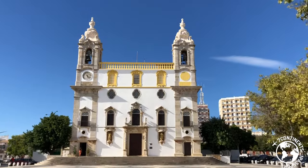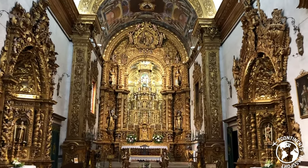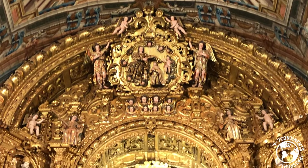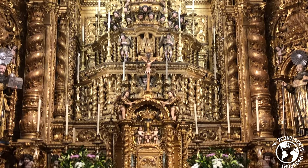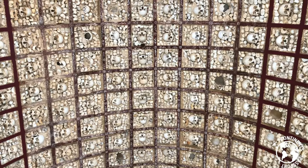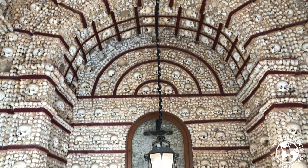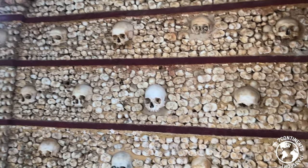Another church that you cannot miss in Faro is Carmel Church, one of the most beautiful churches in the Algarve. The interior of this church has intricate gilded wood carved altars with numerous cherubs. But what brings most of the visitors to this church is its iconic Bone Chapel. The bones and skulls of over 1,000 monks fill every single surface available of the chapel, and are displayed in different geometric patterns. It was the first time that I visited a Bone Chapel, and I was completely in awe.